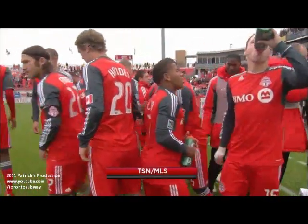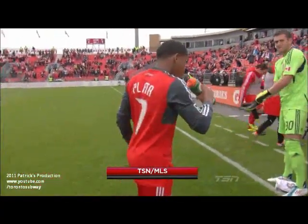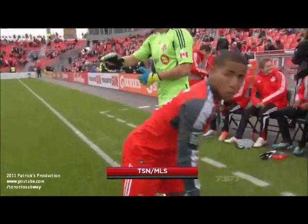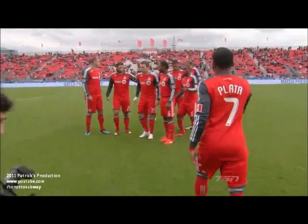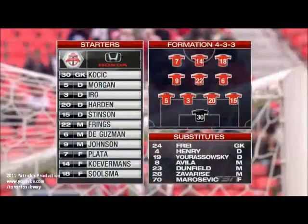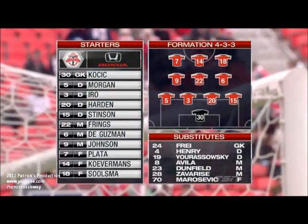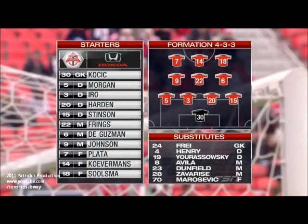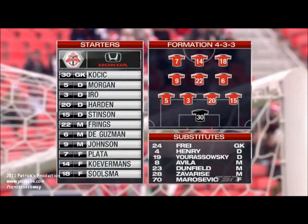Toronto FC here at BMO Field without a defeat since the middle of July. They've only lost two in their last 10 league games as they finish off against the Revolution. Milos Kocic is once again in goal for Toronto FC. Joao Plata still in the lineup as one of three attackers up front with Danny Kuvermans and Nick Salsma. Torsten Frings is expected to play in the centre of midfield, with Ryan Johnson pushing forward in an attacking midfield role. Stinson comes back into the lineup today at right back after missing the Champions League game in midweek.